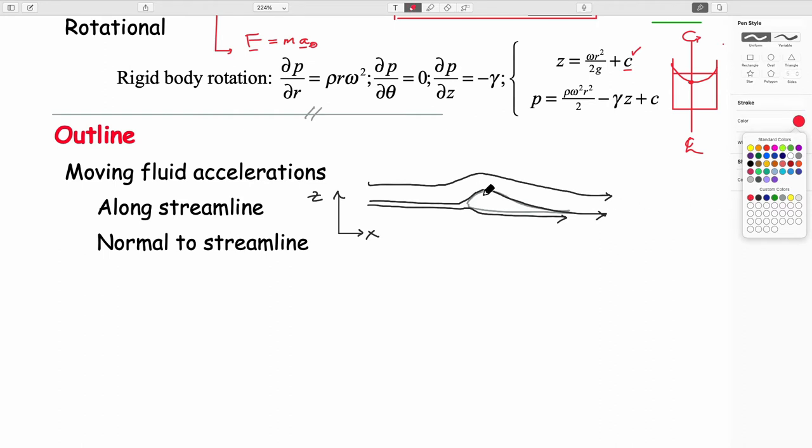This coordinate system is modified to be orthogonal to the streamline at any single point, and there'll be a multitude of these orthogonal coordinate systems at every point along the streamline. Our interest is in being able to write Bernoulli at two points along a streamline.